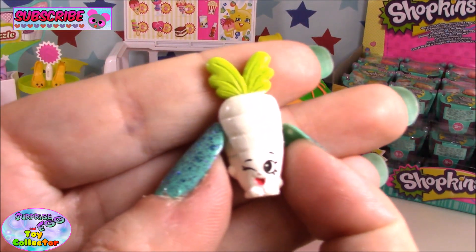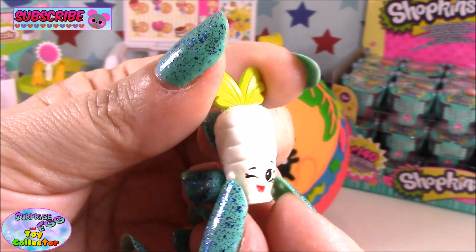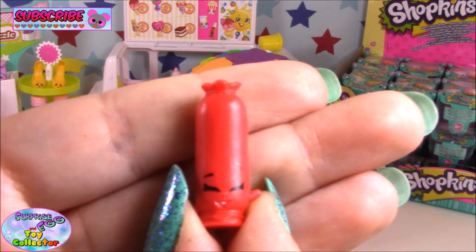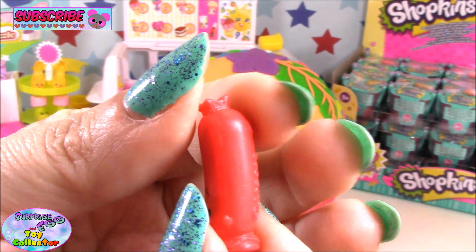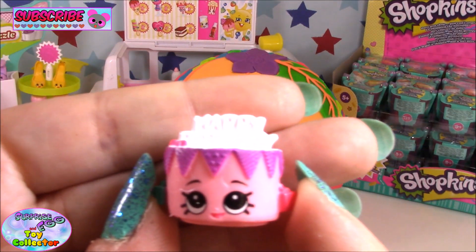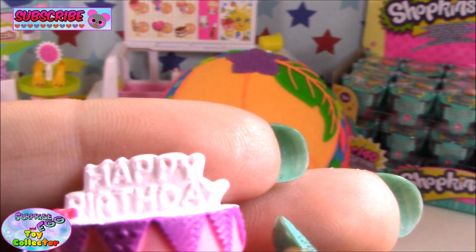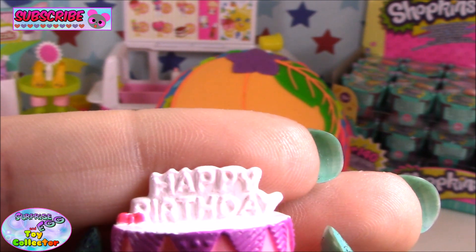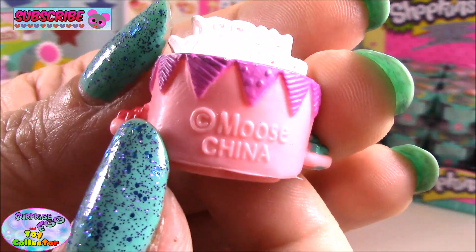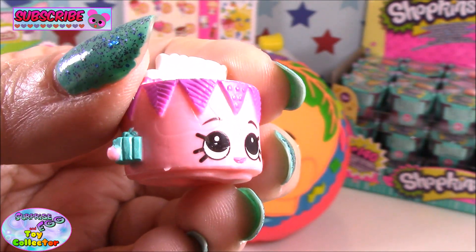We also have the white wild carrot, the red Sausage Sizzle, and the pink Birthday Betty. It's a super cute birthday cake — you can see it says Happy Birthday, and she's holding two little presents.